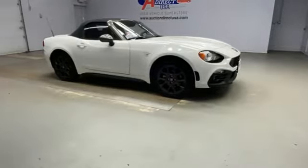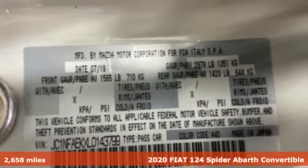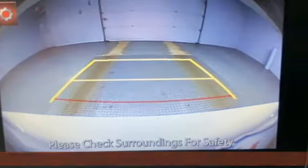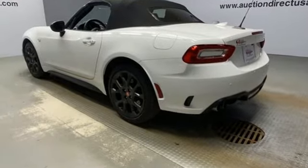It's a 2020 Fiat 124 Spyder. Hold on tight because you're about to be driven wild with sun-kissed Italian charisma. This is one talented performer on the road and inside the cabin. You'll look forward to every drive with features like these.